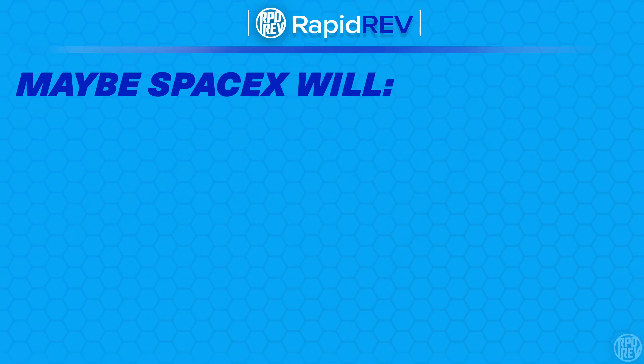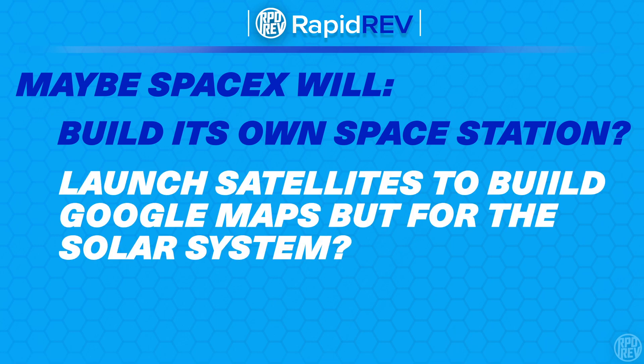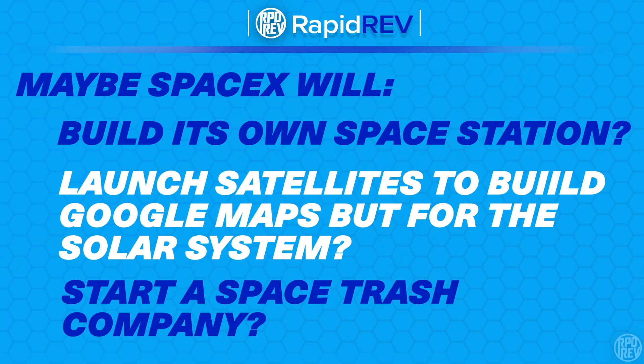Before closing, a few speculative thoughts: perhaps one day SpaceX will build its own space station around Earth to transfer items or people between incoming and outbound Starships. Eventually a Starship might need to be repaired in space. SpaceX could also accelerate the launch of satellites to help humanity map out our solar system in much finer detail. Maybe SpaceX could even become a space debris cleanup contractor, as the accumulation of space debris is a significant concern.